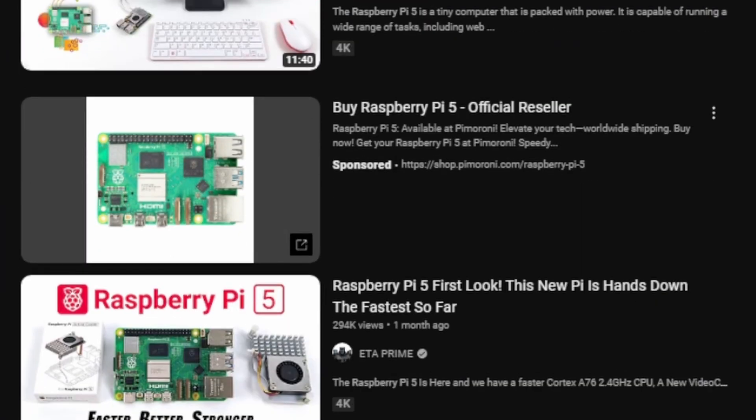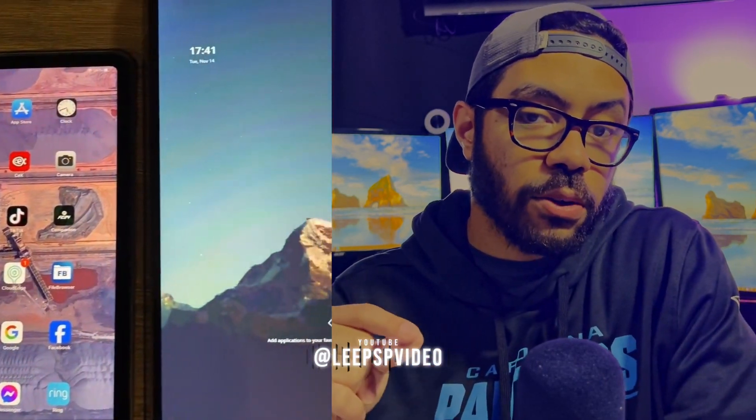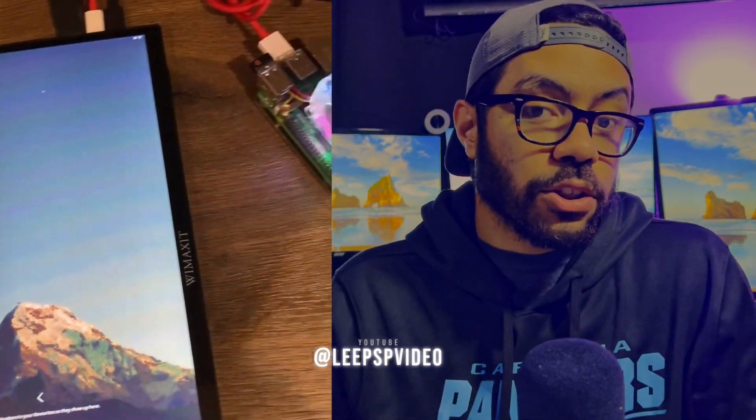The people that do have their Raspberry Pi 5s are doing some pretty cool stuff with them. Lee PSP Video — I think that's how you pronounce that name — made a video about joining the Pi 5 with a touchscreen and a tablet enclosure, creating the first Raspberry Pi 5 tablet, and I thought that was pretty cool. I'll put a link for that in the description.